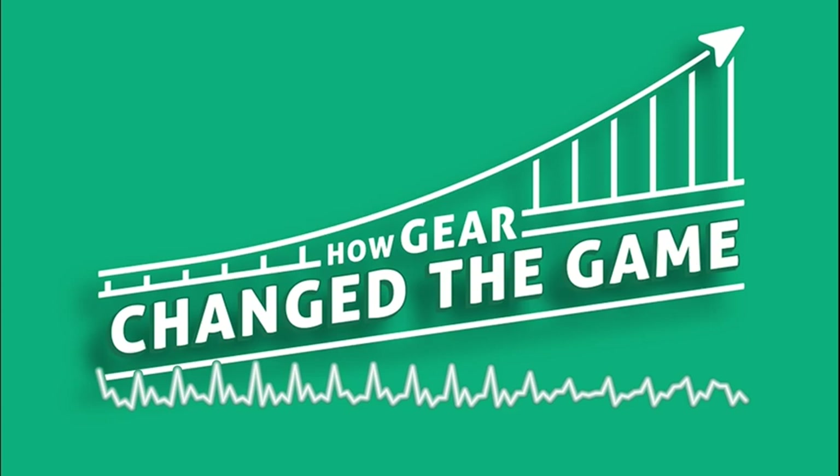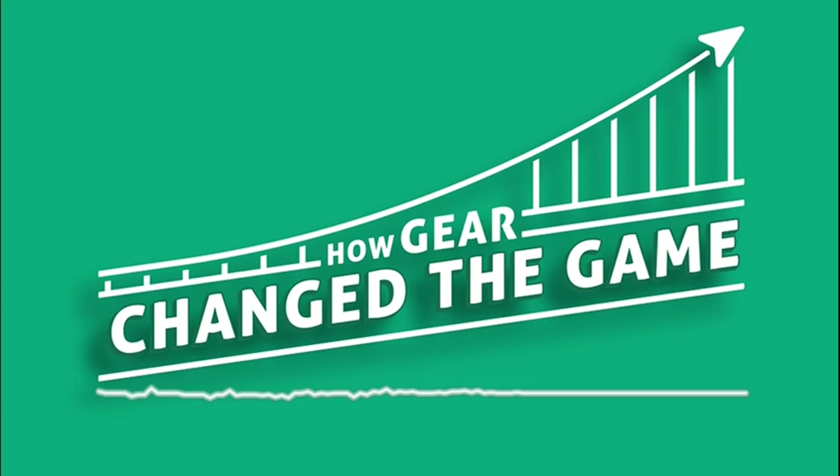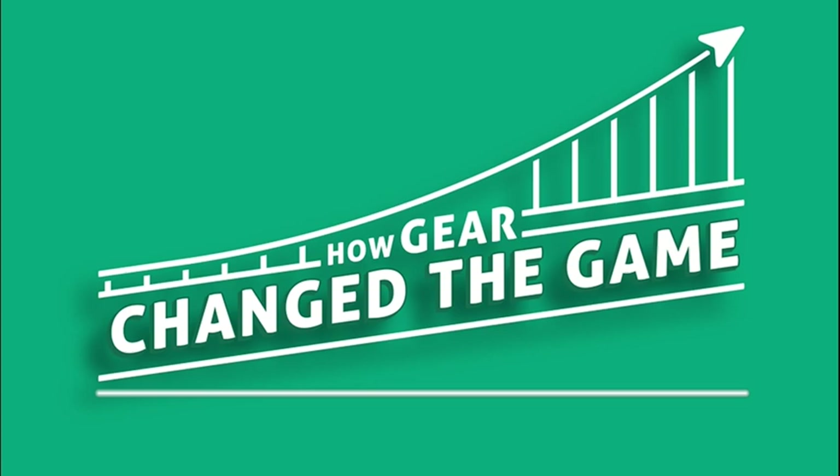When we left off last episode, the plastic helmet was just starting to take hold in the football equipment world. As it becomes more common, the way that players tackle and block starts to change. We're going to talk about that change here in the early part of this episode, because it creates this context and a need for more protection around the head.